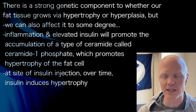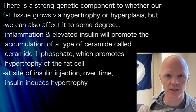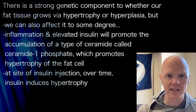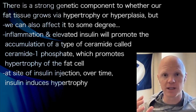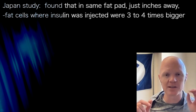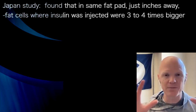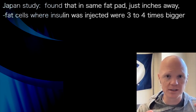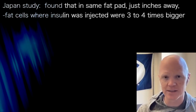The relevance of insulin cannot be overstated because we know at the site of insulin injection in diabetics, the reason we tell a diabetic to rotate their injection sites is to prevent the insulin-induced hypertrophy. A study from Japan sampled fat biopsies of areas where insulin had been injected chronically, and just a few inches away in that same fat pad where the insulin wasn't injected — the fat cells were about three to four times bigger at the site of the insulin injection.